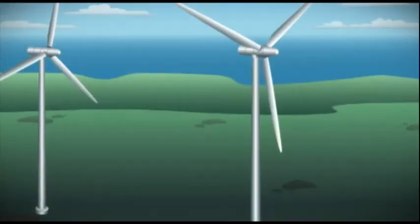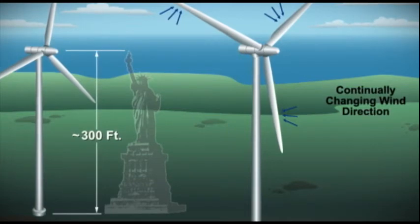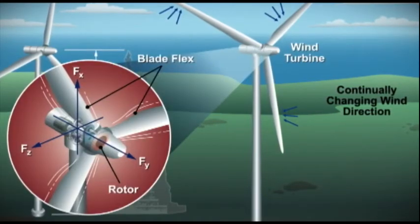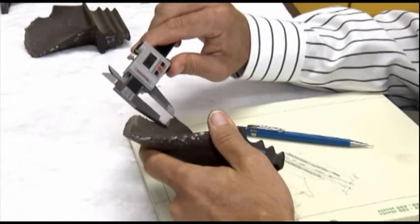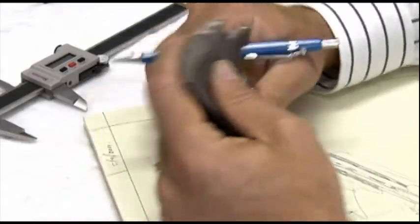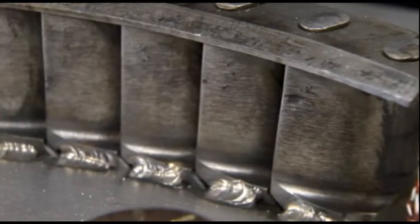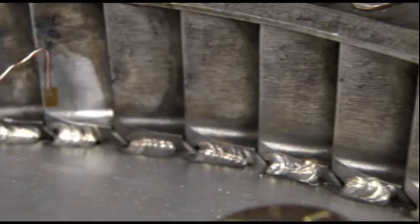Wind energy gearboxes are being placed in situations that no other gearboxes have ever been designed for. Besides just torque, they're also having five other degrees of freedom applied to them. Southwest Research Institute has a team of field engineers that can travel to any on-site location worldwide to solve vibration and reliability problems. Root cause failure analysis of bearings and gearbox components often involves a multi-discipline approach, including metallurgical analysis, finite element analysis, or fluid dynamic analysis.